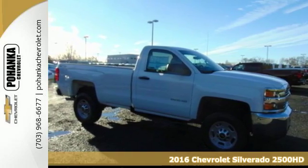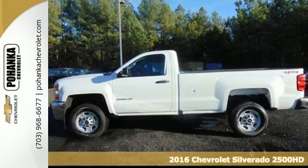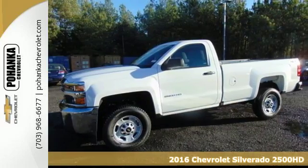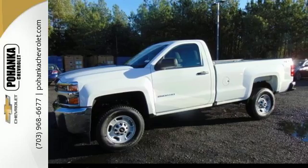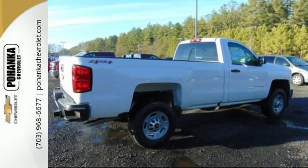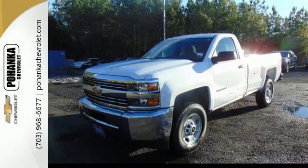It's a 2016 Chevrolet Silverado 2500 HD. You're looking at a serious work truck, made to handle the toughest jobs. It starts with the incredible power from a high-performing V8 engine that effortlessly pulls even the most demanding loads.